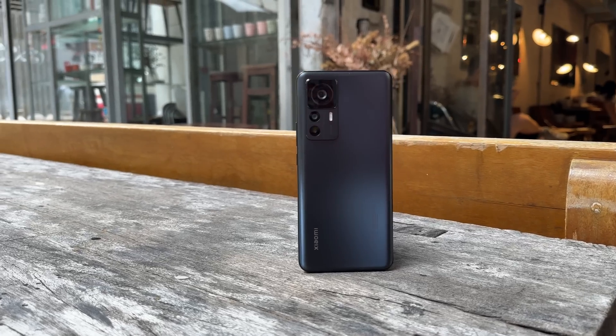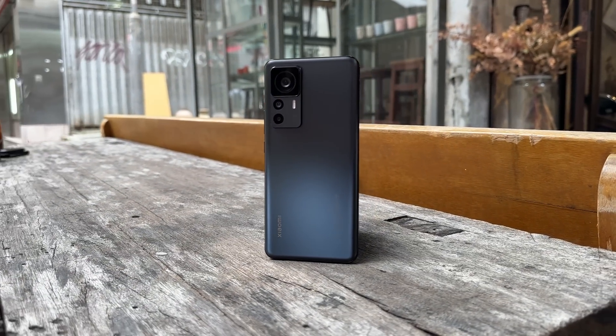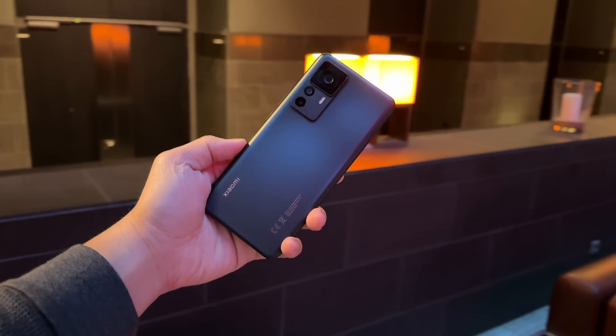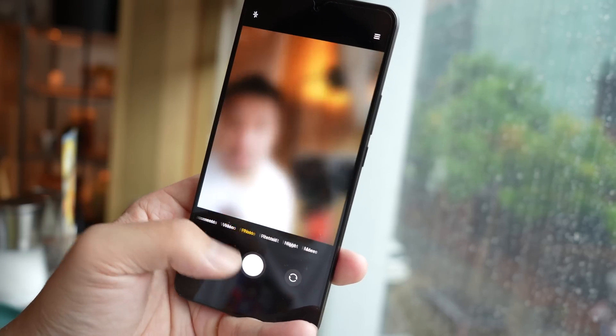Is the 12T Pro a better phone than the 12S Ultra? No — the 12S Ultra is still clearly higher in the pecking order. But I think the 12T Pro is a really good base-level flagship, and for the price you're getting quite a lot. For a lot of you the 12S Ultra isn't even an option since it's not selling internationally, but this one is. If you enjoyed this content please subscribe to my channel — I have a lot more stuff coming. Thanks for watching.